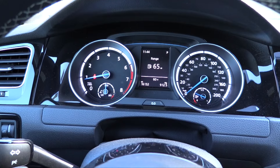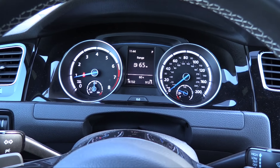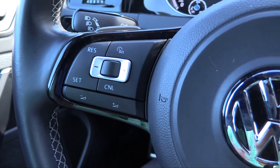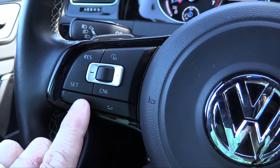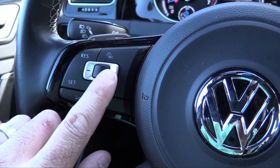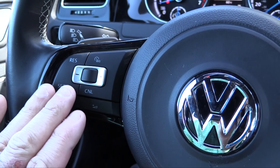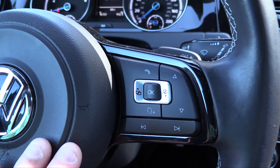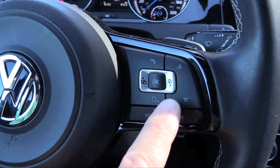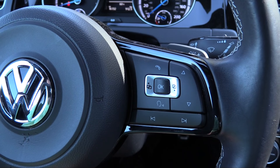The gauge cluster is standard analog tachometer and speedometer with information in the middle — no digital speed readout, but I found that unnecessary because I really liked the gauge illumination. For cruise control, all the operations are on the steering wheel along with volume controls. I found the plus-and-minus layout a little confusing, as I kept mixing up volume and speed adjust. The other side handles gauge information and various media functions, including Bluetooth and phone shortcuts.